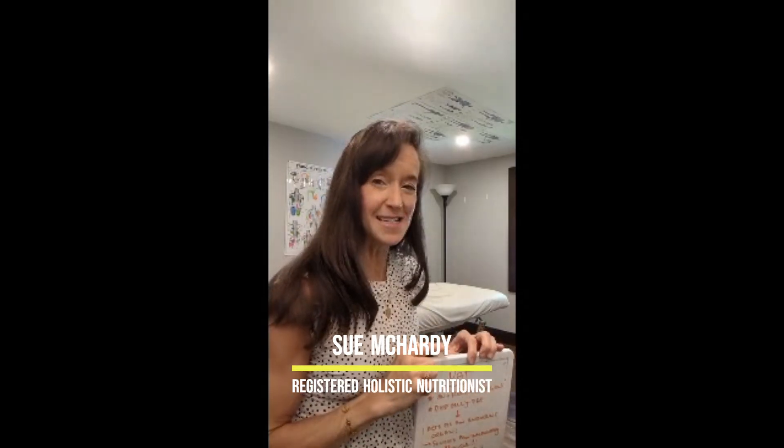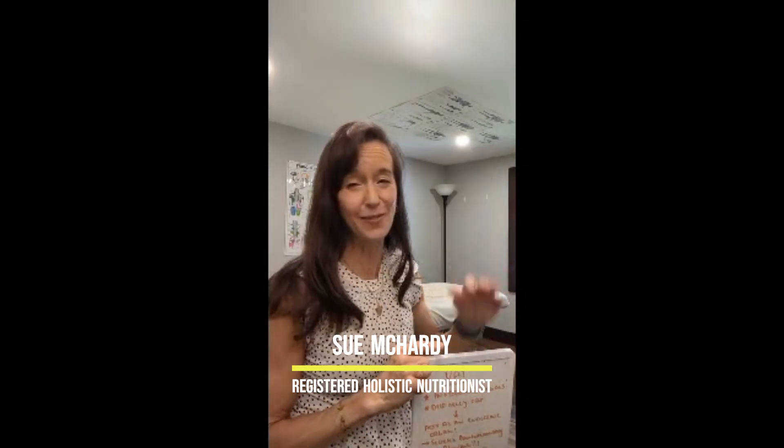Sue McHarty here, Registered Holistic Nutritionist at the Caledon East Family Chiropractic Clinic. Today we're going to be talking about body fat.